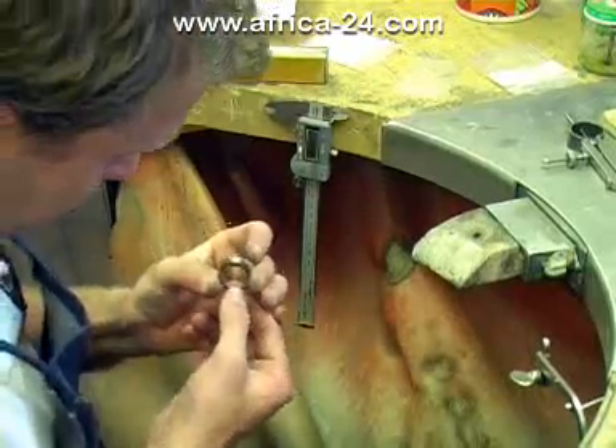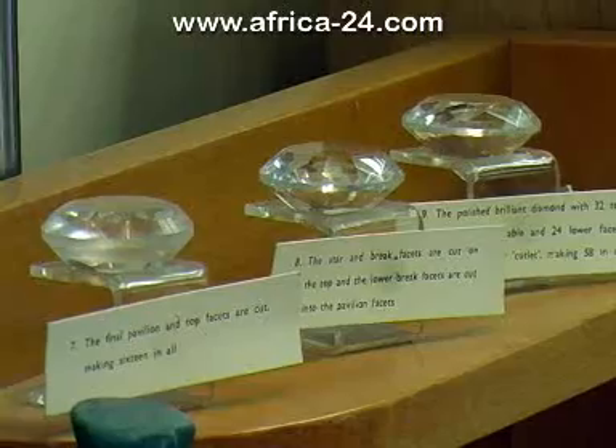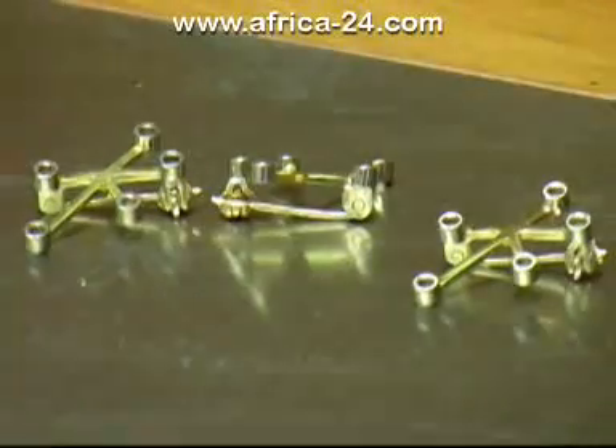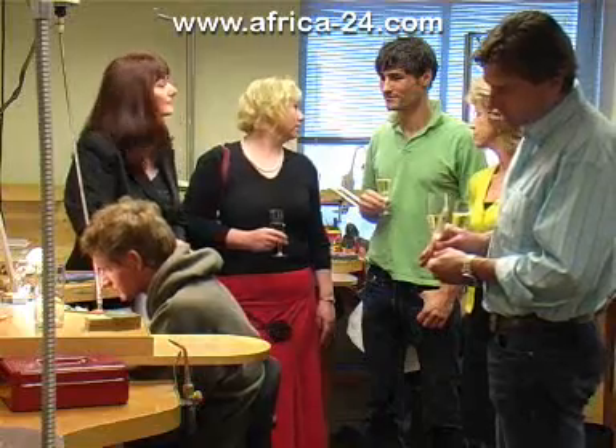Each tour can be tailored to suit the client's specific requests, ranging from jewellery manufacturing, diamond formation, cutting and grading. This is a unique opportunity to gain insight into the fascinating world of handcrafted jewellery.